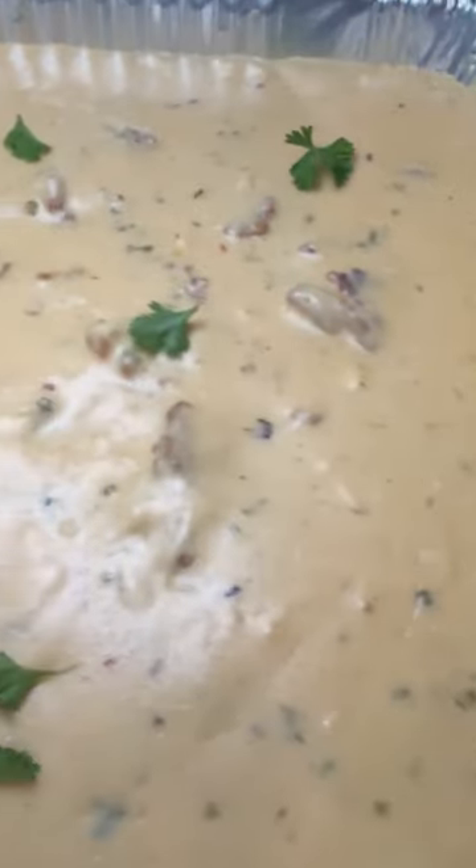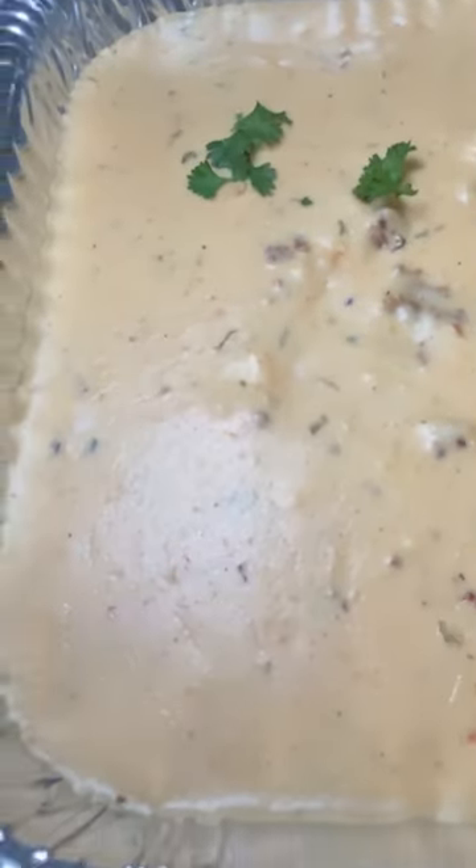Then with the other half of the biscuits, they wanted some homemade sausage gravy. Biscuits and gravy is super popular down here. Here is my gravy, all nice and perfect, nice and meaty.